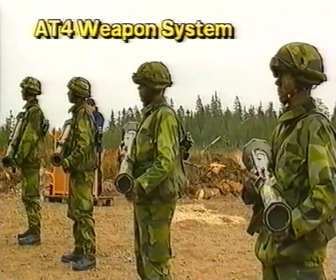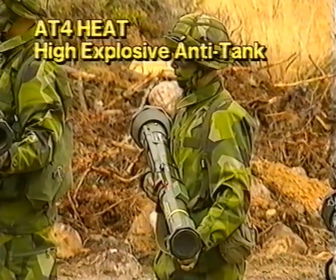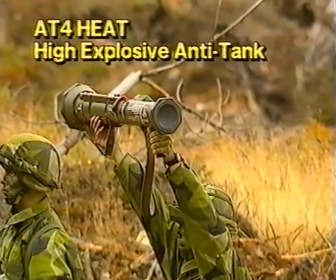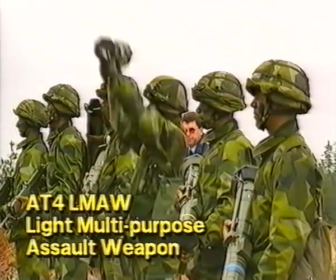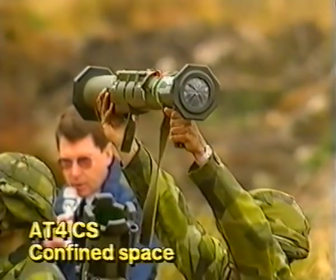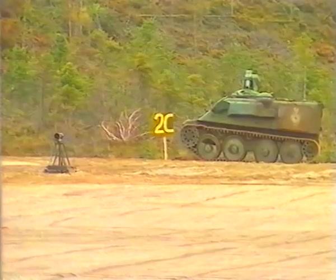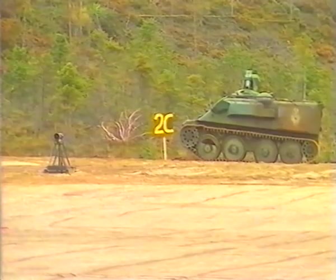Now to the AT-4 systems. The AT-4 HEAT high-explosive anti-tank weapon. The AT-4 LMAW light multi-purpose assault weapon. The AT-4 CS weapon for firing from confined spaces. The live firings proved the high-level capability of the AT-4s.